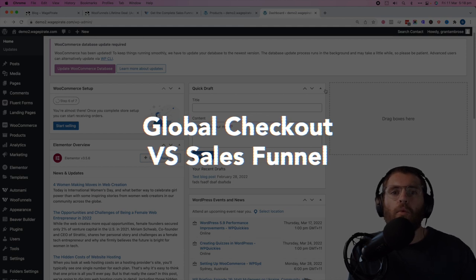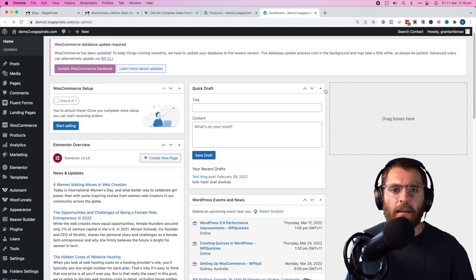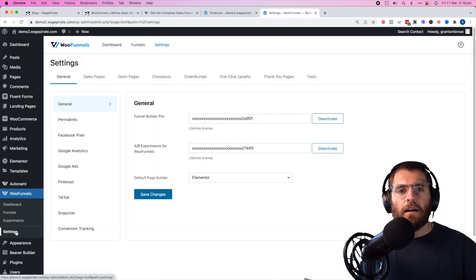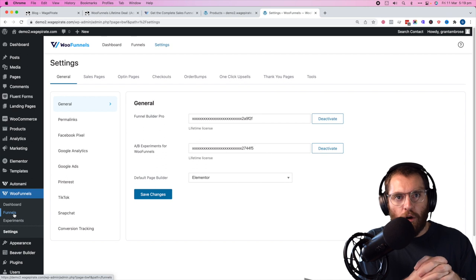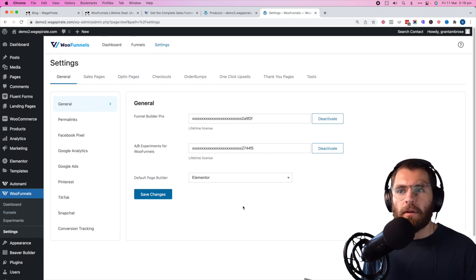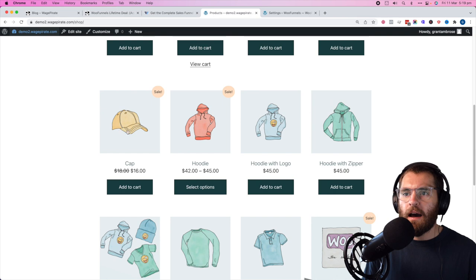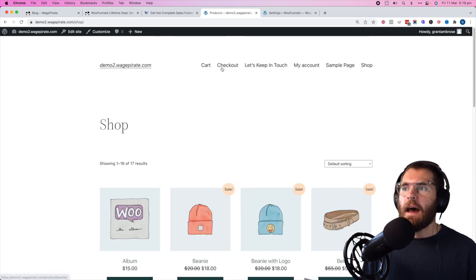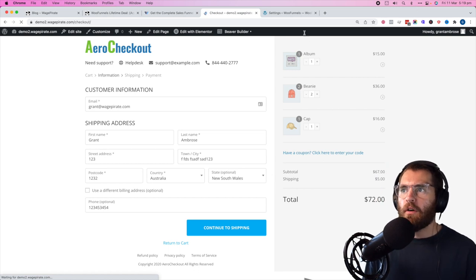We need to understand some terminology within the WooFunnels plugin. If we go to WooFunnels settings, these are the global settings. Under checkouts and global checkout, this is the checkout that will replace the default WooCommerce checkout page. So when people add products to their cart and go to the checkout page on your website, that design is what WooFunnels calls the global checkout.